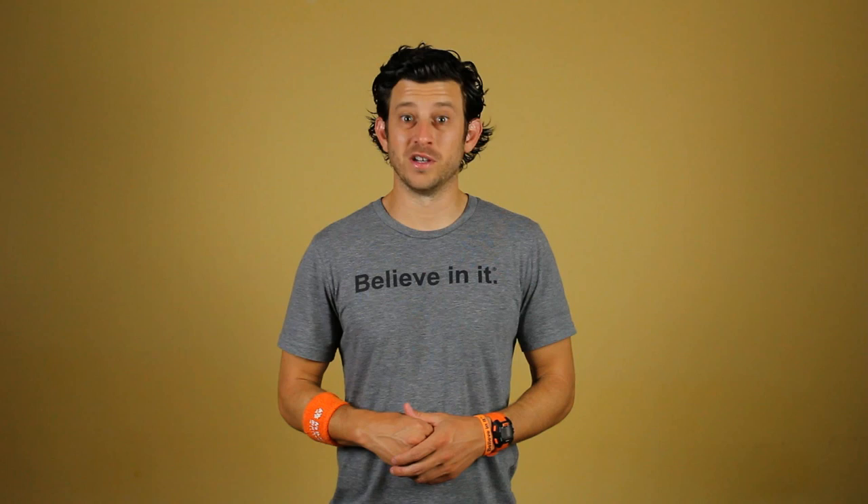A lot of players ask me about nutrition. I'm not a nutritionist, so when I get asked about the subject, I always refer to our nutrition videos. I'll also be referring to Bob and his book, Performance Nutrition for Soccer Players. Click here and you can buy your copy — the link is also in the video description. Full disclaimer, I have no business incentive to refer to this book. I'm doing it because I've read the book, I like it, and I think it's a great resource for our Believe In It athletes.